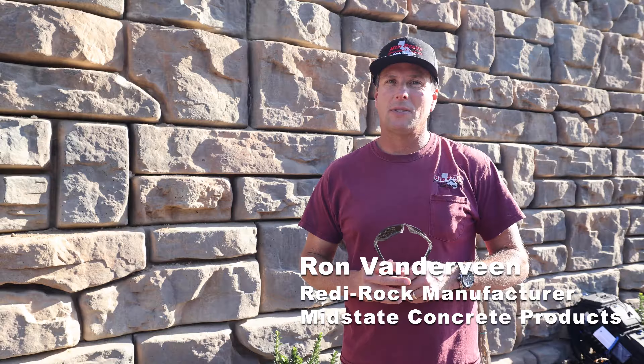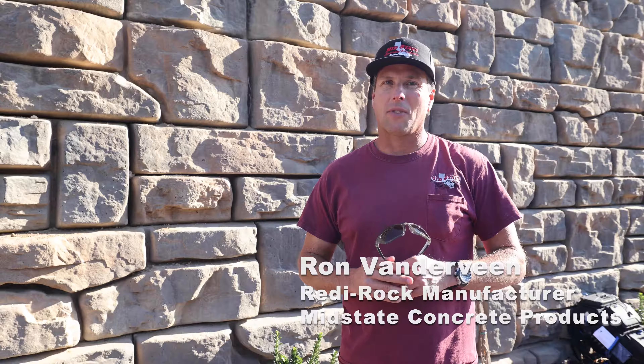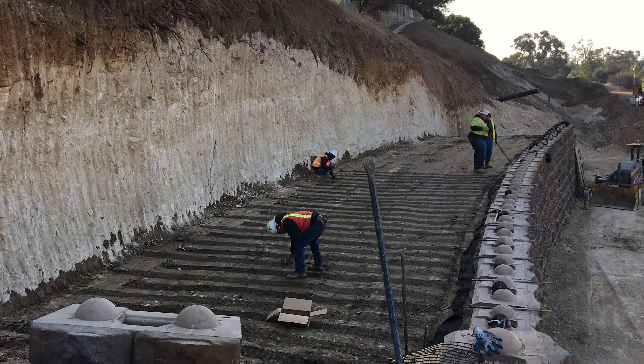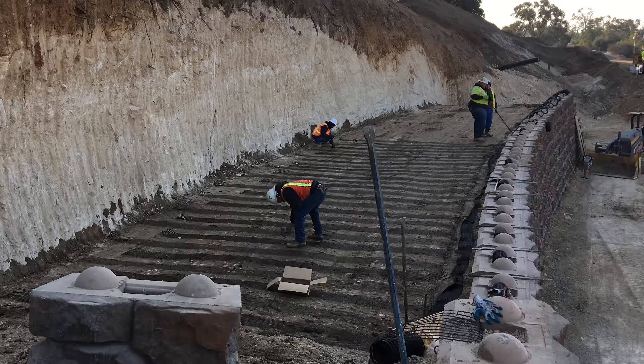This block is the Positive Connection Ledgestone Series. Each block has a piece of geogrid 12 inches wide and roughly 20 feet in length behind the back of this wall.